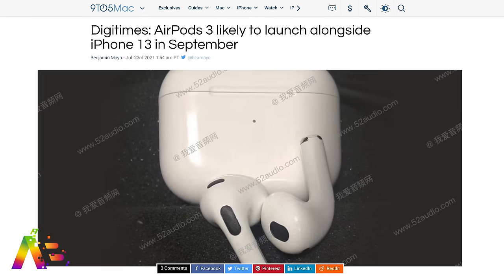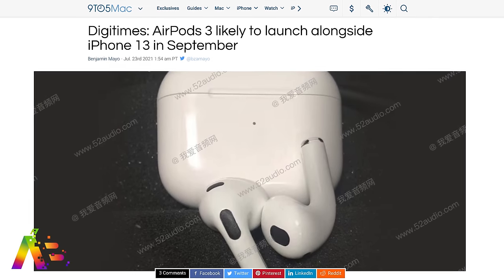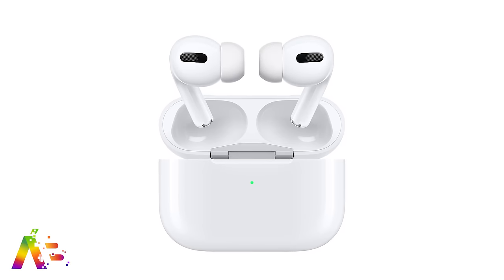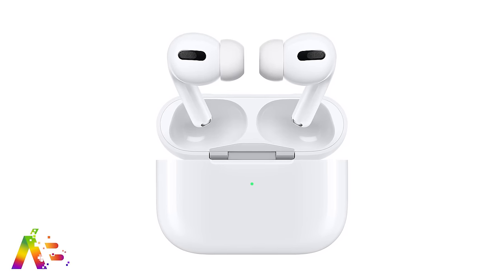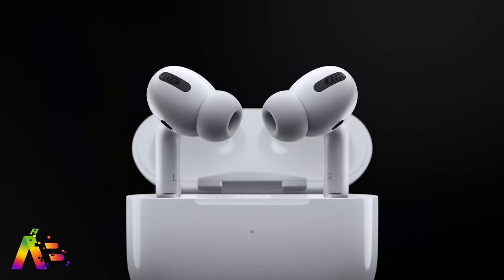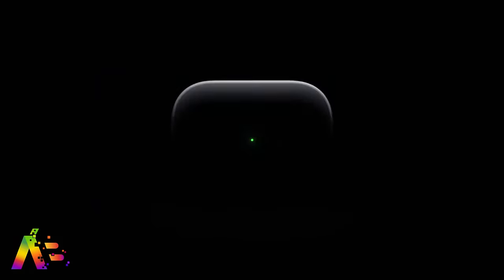We expect the iPhone to arrive in September if things get back on track this year. DigiTimes says, based on supply chain reports, AirPods 3 should arrive alongside the iPhone launch this fall. AirPods 3 are expected to bring a new design modeled after the AirPods Pro — shorter stems — plus support for spatial audio for movies, TV shows, and Apple Music with Dolby Atmos. They'll be priced somewhere around $150. AirPods Pro 2 have been reportedly targeted for 2022.